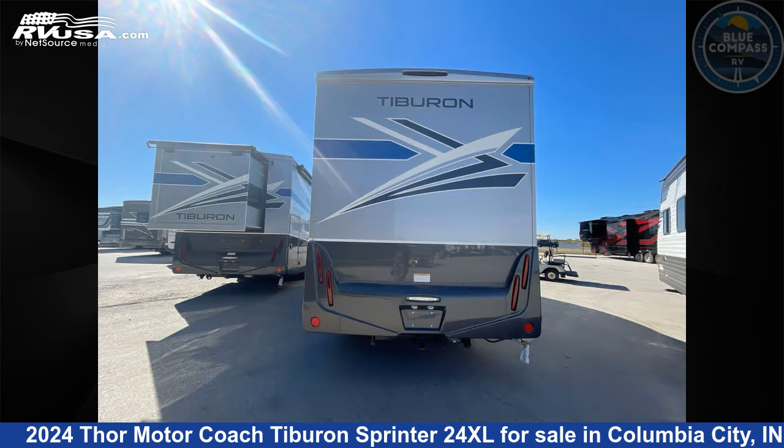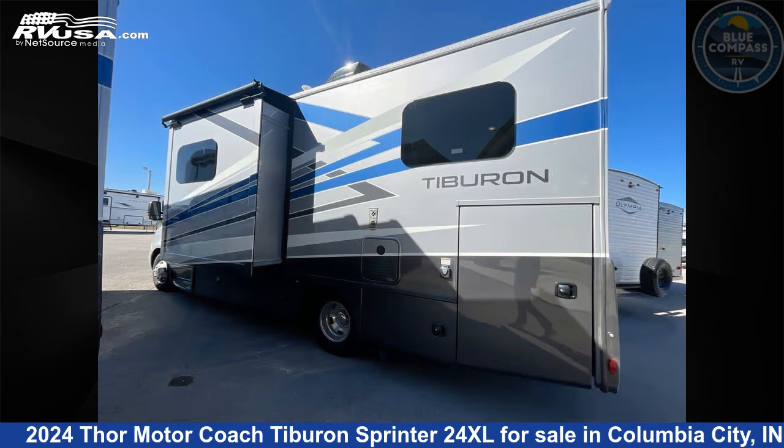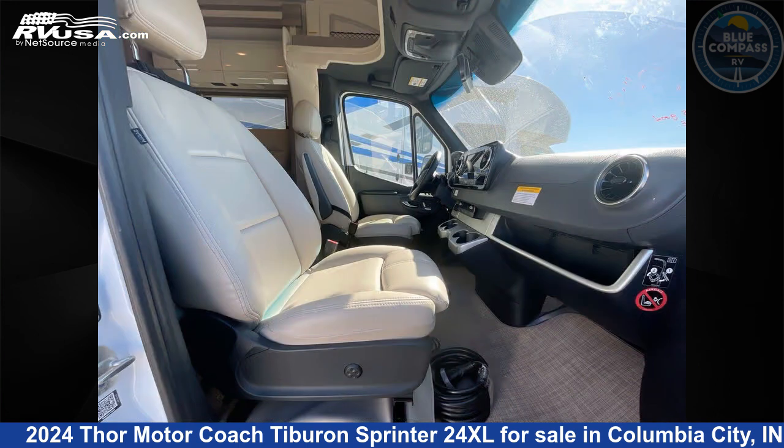This new Thor Motor Coach is 25 feet 0 inches in length and features a sunlit silver interior, sleeps 3, slide-out, and 30 gallons fresh water capacity. The floor plan layout of this Class C features bunk over cab and rear bedroom.